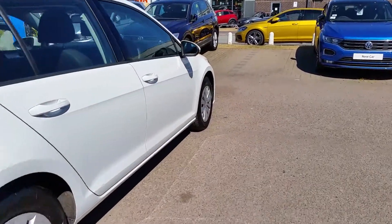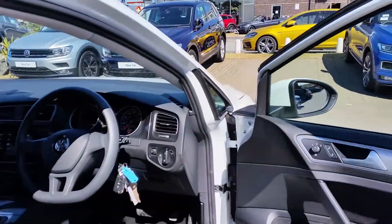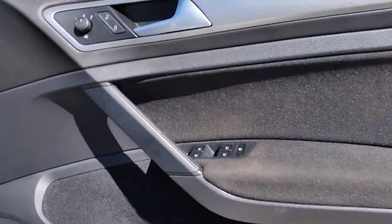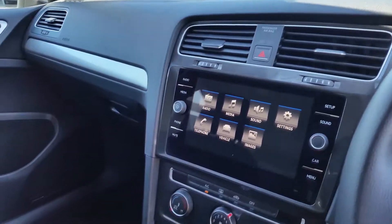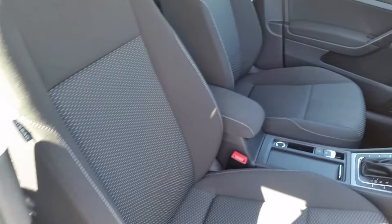I'll just take you around to the inside of the vehicle. All four electric windows, media interface, air conditioning, the DSG gearbox, and a lovely white stitched interior.